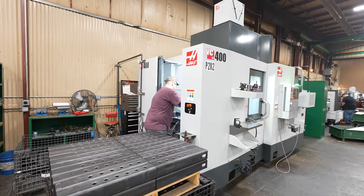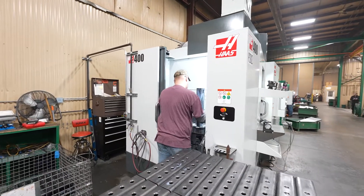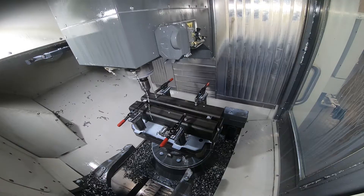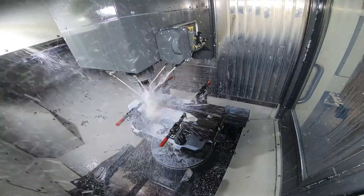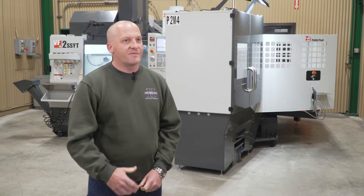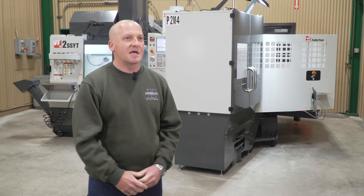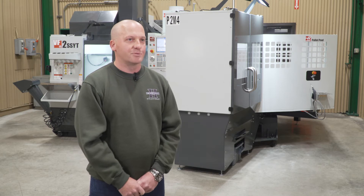We also added a VC400 which has increased our production almost 2x, so we're getting a lot more uptime. The VC400 has look-ahead machining and we've been able to cut 45 to 50 seconds out of parts — and when we're talking about making 10,000 parts in a year, that time really adds up.